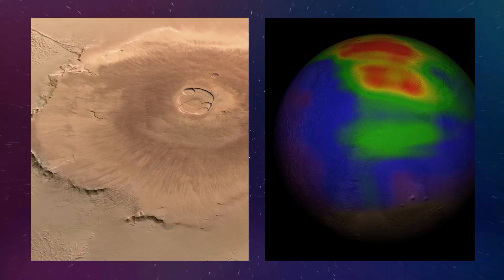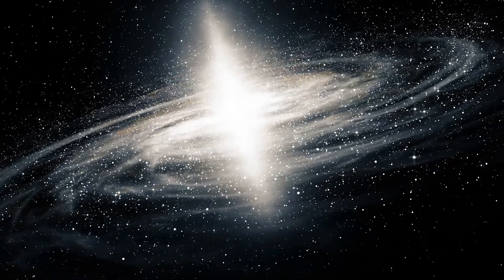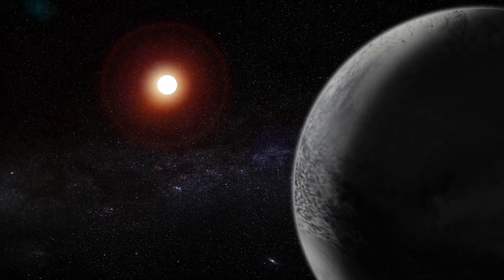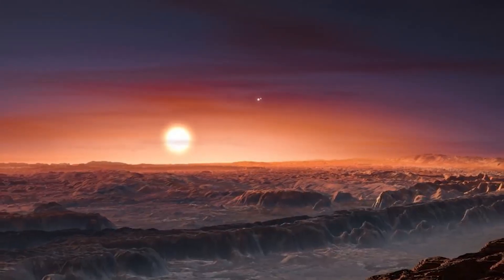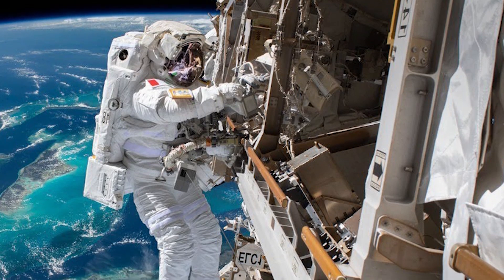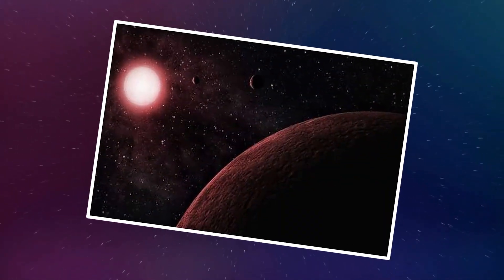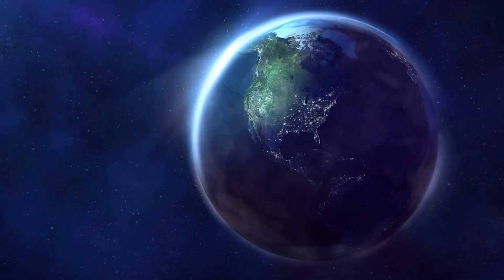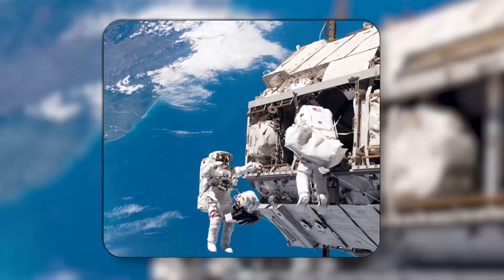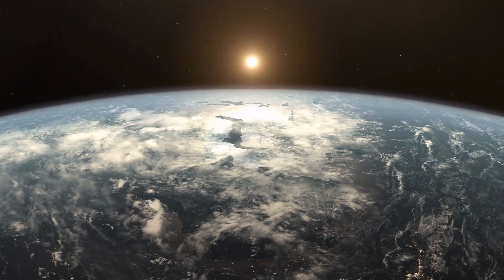Maybe the DMS and methane we're seeing are being produced by some weird non-biological process we don't understand yet. But even if that turns out to be the case, it won't be the end of the story. It'll just be another reminder that space is unpredictable and we need to keep pushing forward, asking questions and looking deeper. This exoplanet remains a fascinating, tantalizing mystery that has captured the imaginations of scientists and space enthusiasts alike, reminding us the universe is vast, full of possibilities, and still hiding countless secrets.